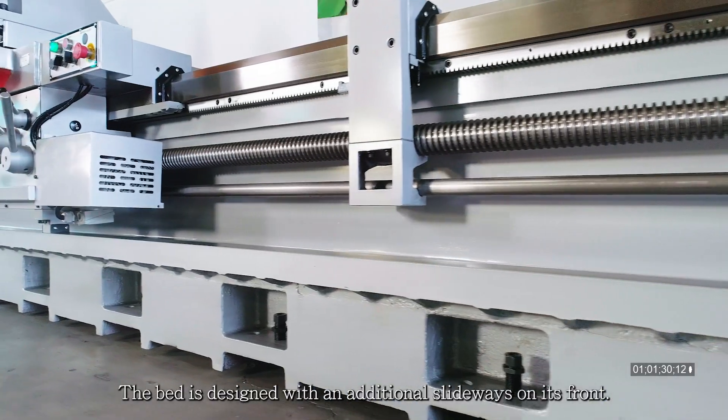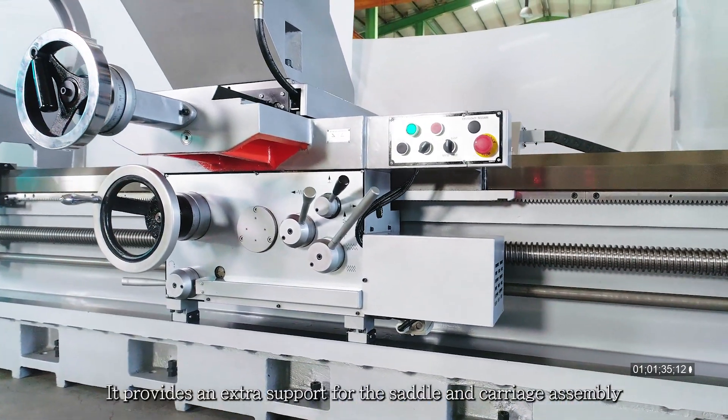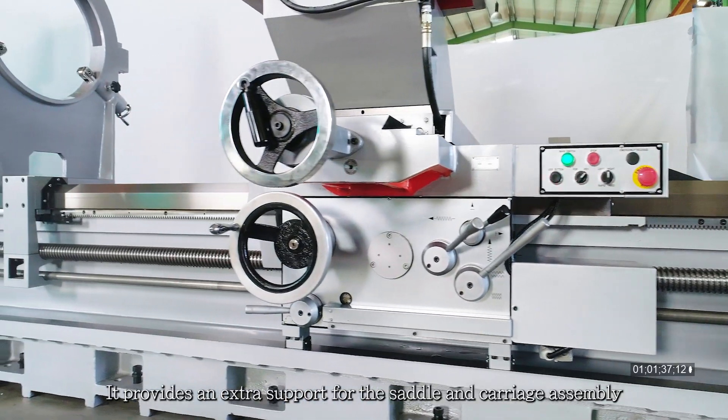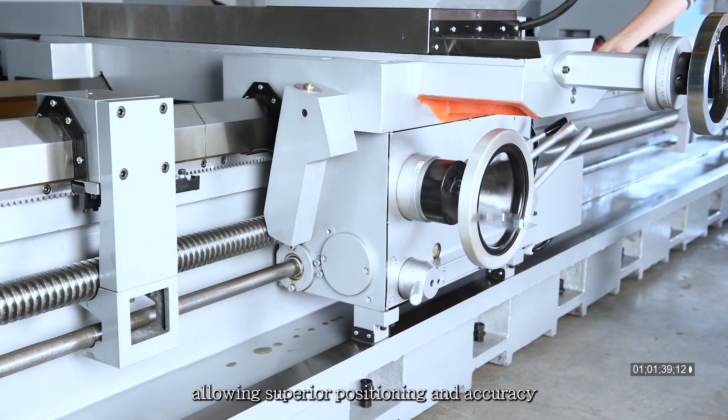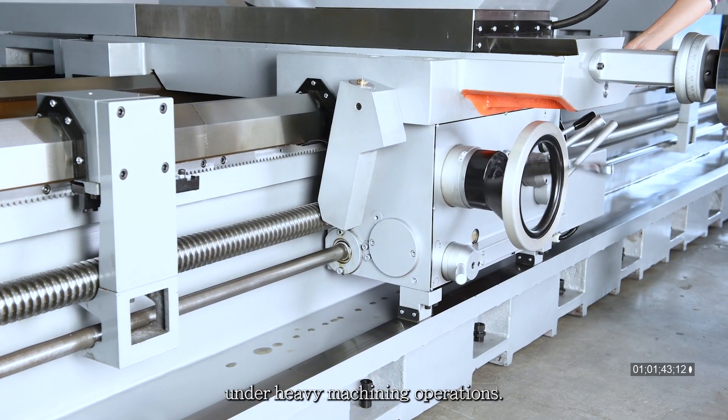The bed is designed with an additional slideway on its front. It provides extra support for the saddle and carriage assembly, allowing superior positioning and accuracy under heavy machining operations.